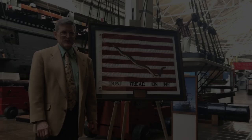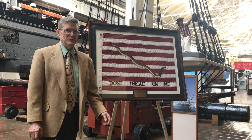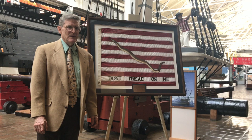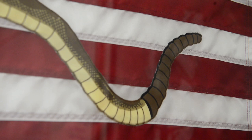Hello, I'm Michael Crawford. I'm the Senior Historian at the Naval History and Heritage Command, and I'm going to talk to you about this flag and its relationship with the Navy's birthday. The Navy traces itself to the Continental Navy founded by Congress in October of 1775, and this flag is supposed to be the jack that was used at the jack staff of the Continental Navy ships.